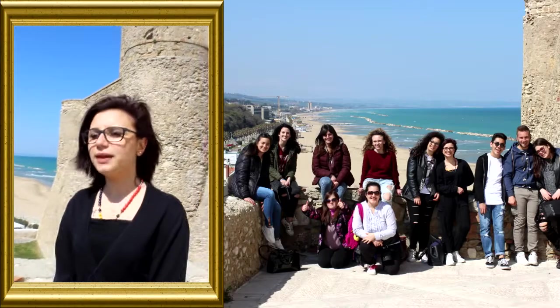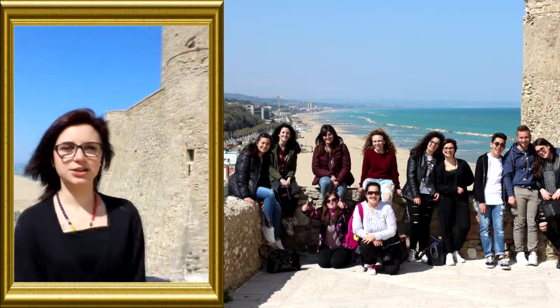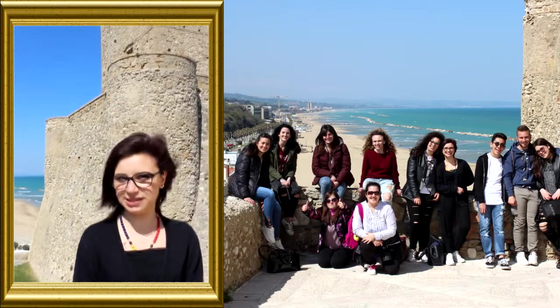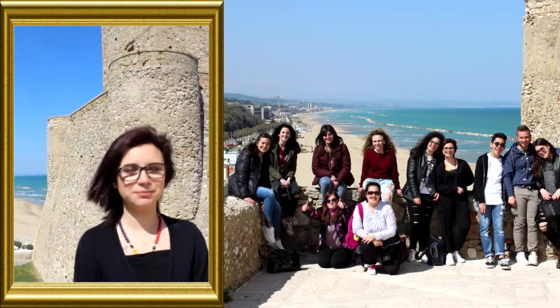Monte Castello è la via panoramica del paese vecchio di Termoli e lo si raggiunge passando dal Borgo Antico in prossimità del Castello o inoltrandosi tra i piccoli vicoli della città. È anche la parte più alta del paese vecchio.